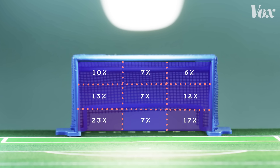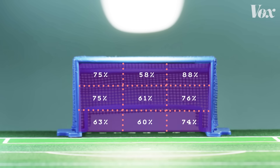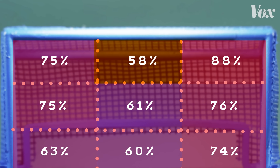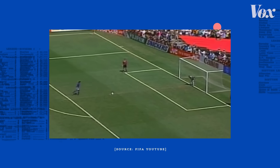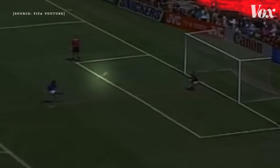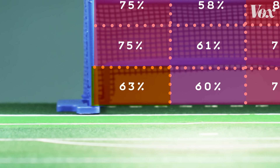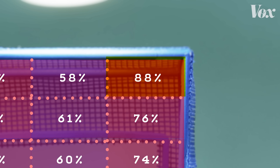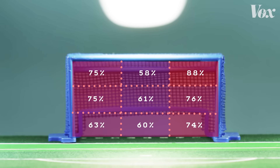For all shots, including misses, the lower corners were the most common targets. But that doesn't mean they were best. These are the success rates by zone, and there are clear trends. The top middle has a high miss rate, likely a combination of getting stopped by the keeper or missing the goal completely, like in this classic shot from a 1994 penalty kick shootout. Meanwhile, the most popular area — that lower left corner — actually has a lower success rate than the opposite corner. The top spot is that top right corner, where 88% of shots in World Cup shootouts resulted in a goal.